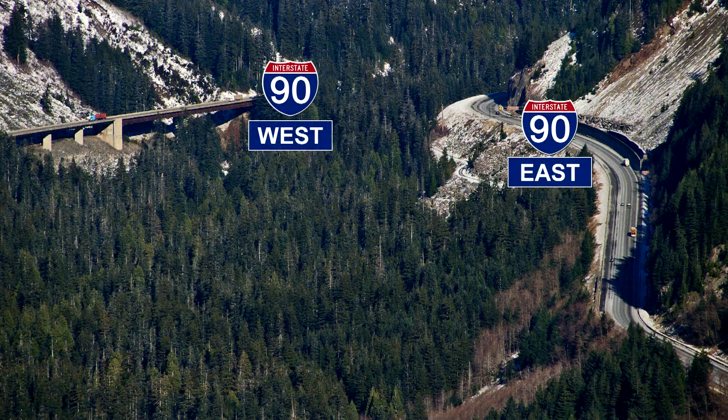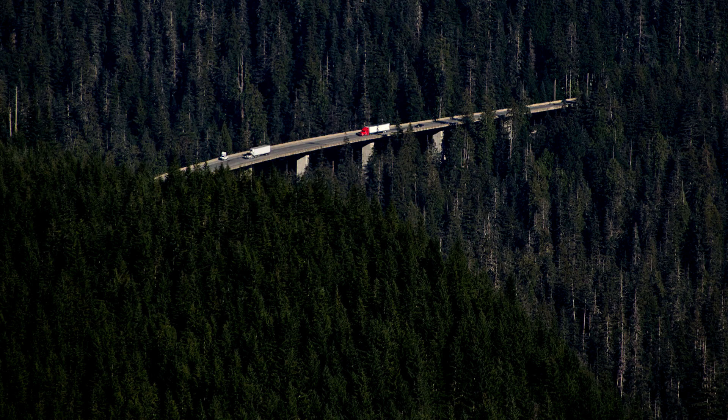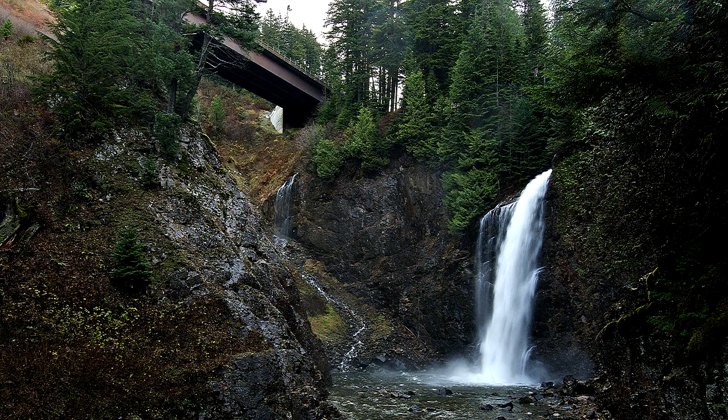Plans for more lanes of traffic were begun in the late 1960s, but environmental concerns resulted in changes to construction techniques. The Franklin Falls–Denny Creek Viaduct used a movable scaffold system without ground support, to preserve the forest and mountain landscape as much as possible. The new elevated stretch of I-90 was completed above the falls in 1981.